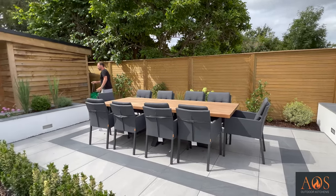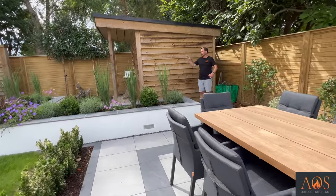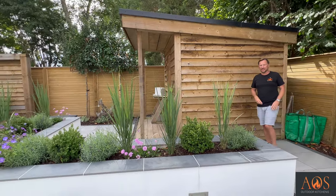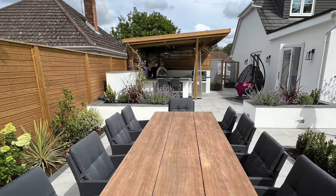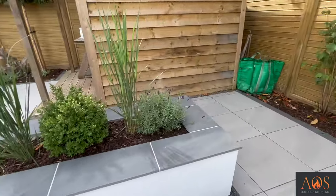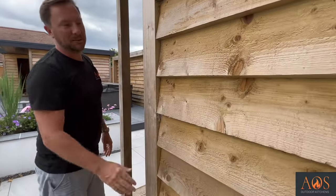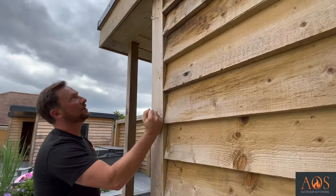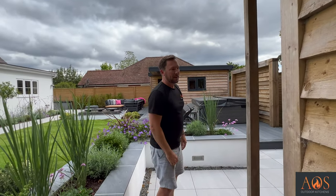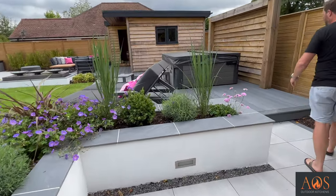One of the things I love about this garden is that there are just lots of different areas, and each area has its own specific function. You've got your kitchen over there, your dining table here, and coming around here, this is just a storage shed. They've also used this beautiful oak shiplap cladding — oak is such a beautiful material with that distinctive look.